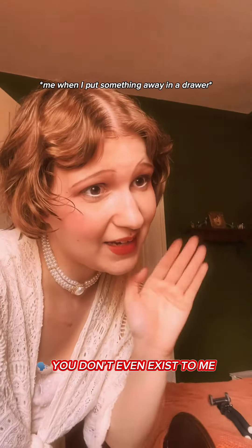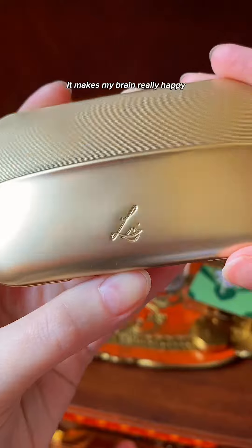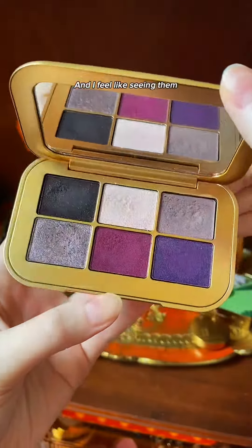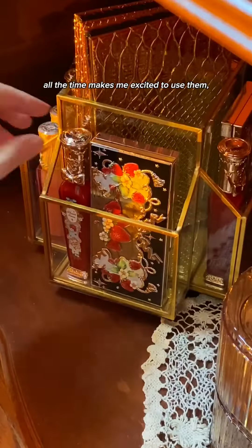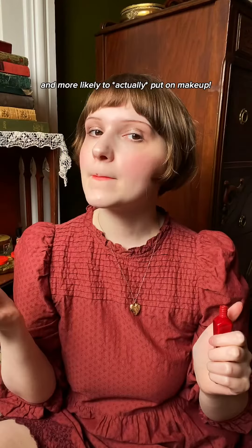It makes my brain really happy seeing all my favorite things, and I feel like seeing them all the time makes me excited to use them and more likely to actually put on makeup.